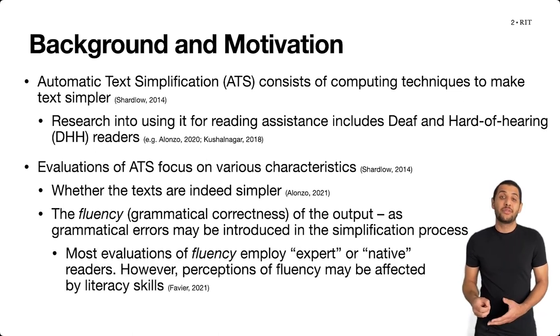Now, evaluations of fluency have traditionally been done with native or expert readers as a proxy, because of the lack of methodological research on how to evaluate fluency among target reader groups — which means the groups for whom automatic text simplification systems may be useful.